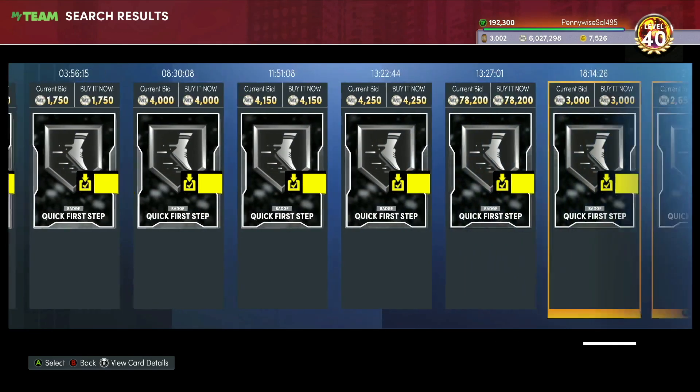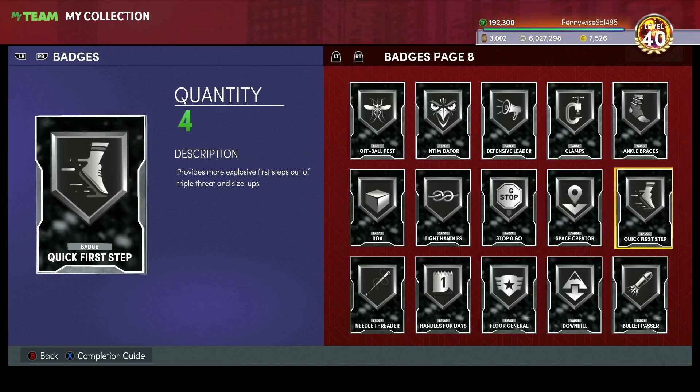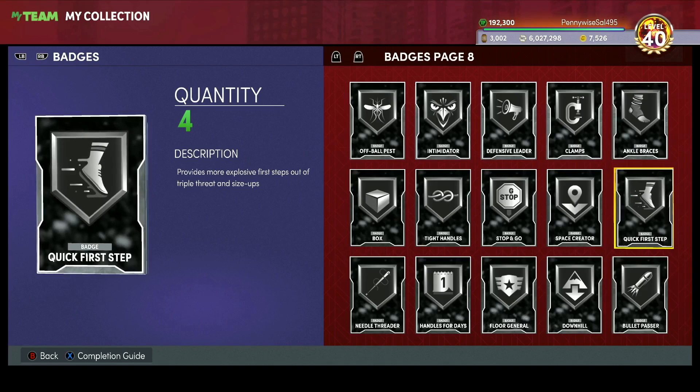What you guys want to do is Monday, Tuesday, and Wednesday look for the badges I'm telling you guys about. I'm posting this video on Wednesday so you definitely have enough time to go through and invest. Then you want to sell them Friday, Saturday, Sunday, because that's when badge prices are at an all-time high, especially if a good card drops that needs a certain badge.